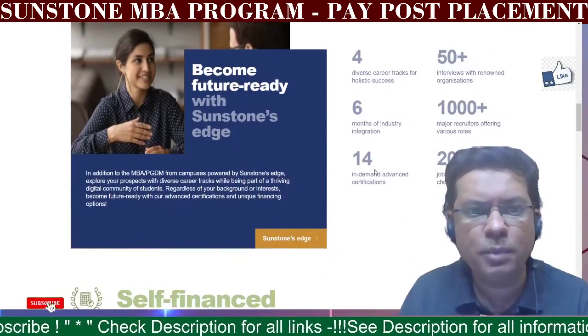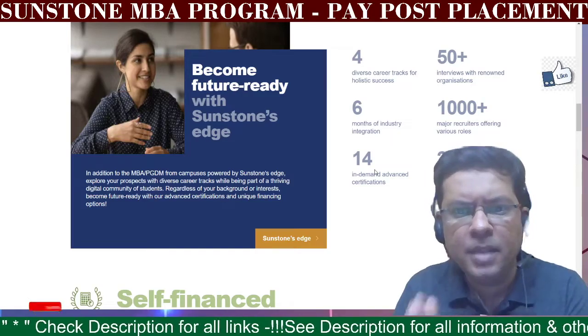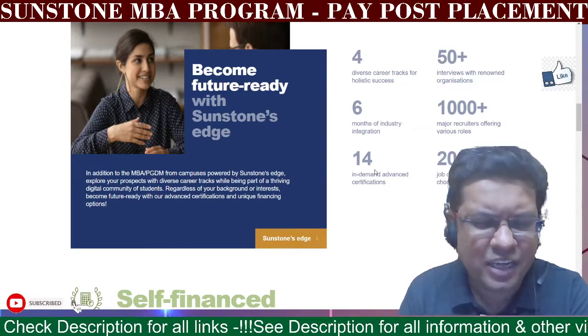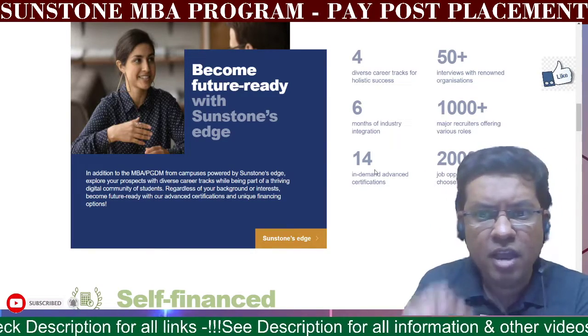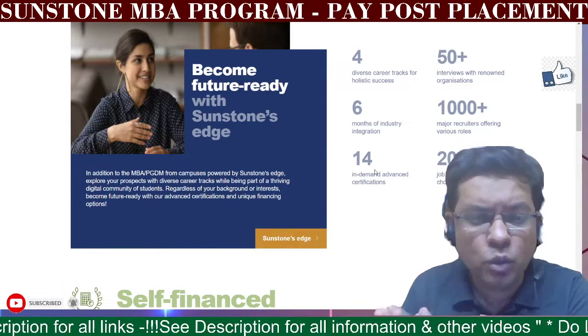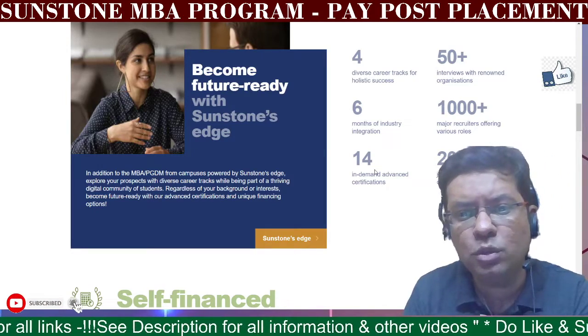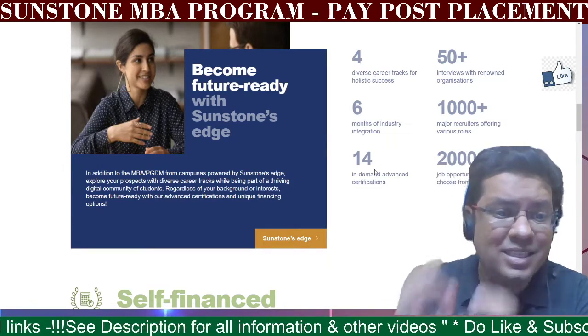The program has four career tracks, six months of industry integration, in-demand advanced certifications, and 50 plus interviews with renowned organizations. Major recruiters — 1000 plus — come to this platform, along with 2000 plus job opportunities to select from.